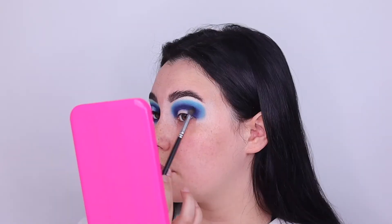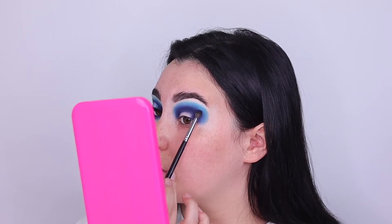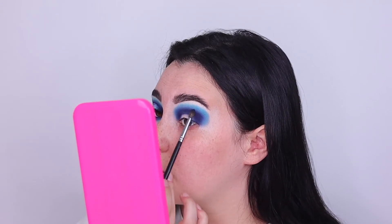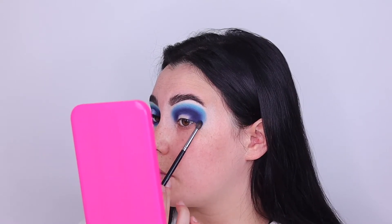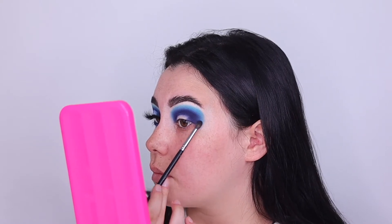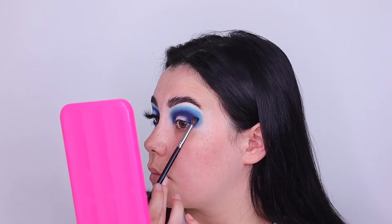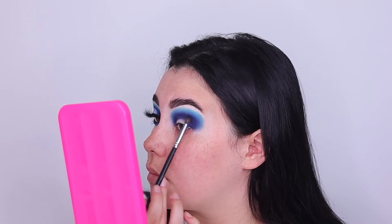Now that we have that lighter blue shade down, I'm just taking a fluffier brush and lightly scratching at the navy blue shade to help it blend into that lighter teal shade a little bit better, to get a nice gradient going. The gradient is the way to go with a perfectly blended eyeshadow — just small circular motions with a little bit of the navy blue shade.